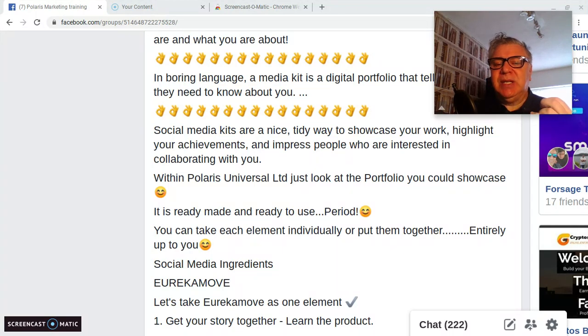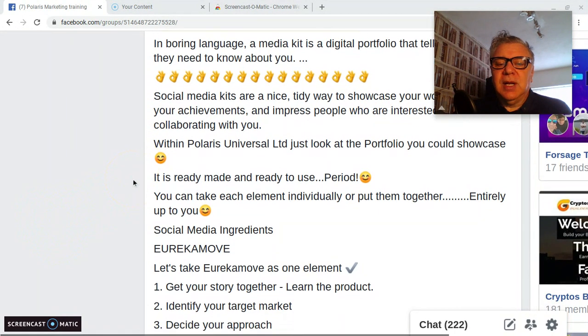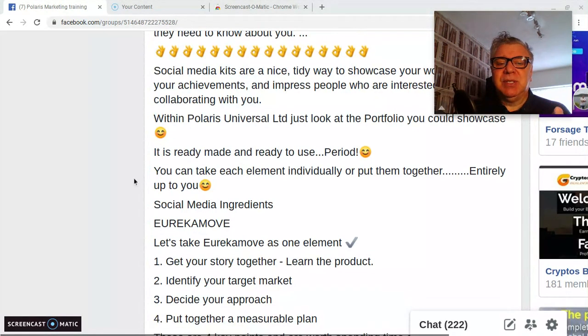Within the Polaris Limited group, you can look at a portfolio you can showcase — all of it, parts of it, individual items. It's ready-made and good to go. For those of you that participate in this group, you will understand that there are many aspects to this and you can pick and choose what you want to do. You can take each element individually or put them together — it's entirely up to you.